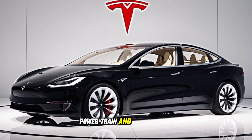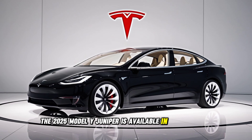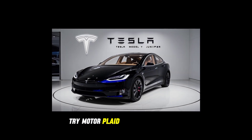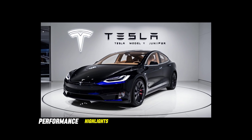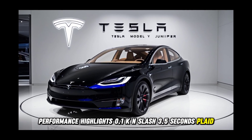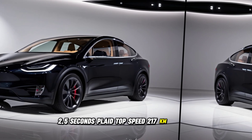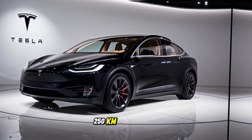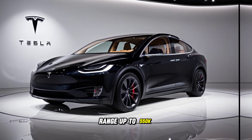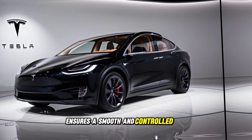Powertrain and performance. The 2025 Model Y Juniper is available in all-wheel drive configuration. Tri-motor Plaid performance option. Performance highlights: 0 to 100 km/h in 3.5 seconds, and 2.5 seconds in Plaid. Top speed 217 km/h, and 250 km/h in Plaid. Range up to 550 km. Its adaptive air suspension ensures a smooth and controlled ride.